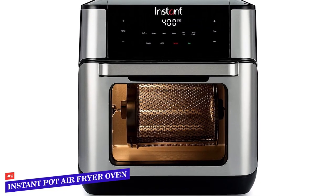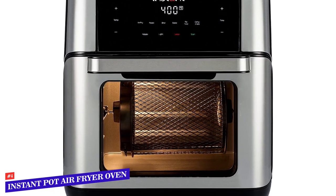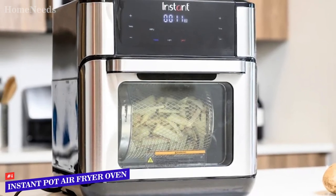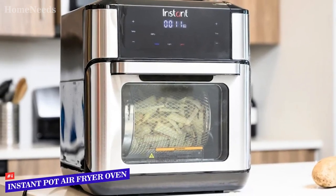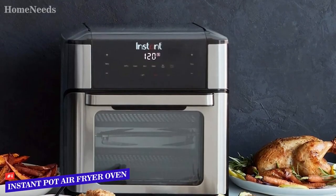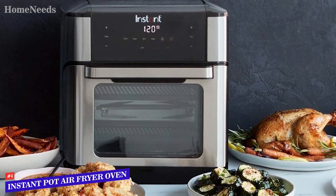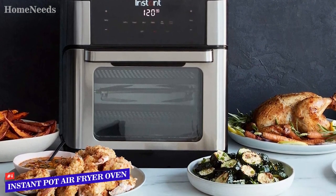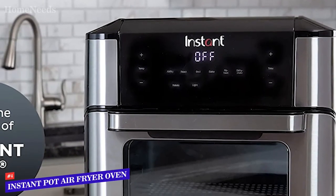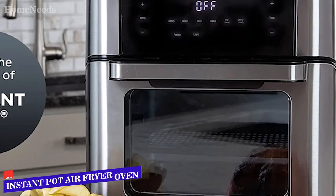While there is a slight learning curve, especially for the initial setup of the rotisserie basket and spit, the controls are user-friendly in general. We really appreciated the ability to save settings, so that once you perfect the chicken nuggets, for example, you can recreate the dish with just a touch of a button. A drip tray keeps everything tidy, all accessories are dishwasher safe, and you can even slide the door off the appliance to wipe it down. This has a 10-quart capacity, giving plenty of room for the whole family.